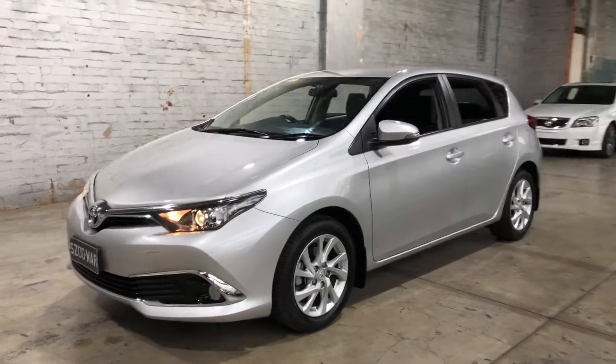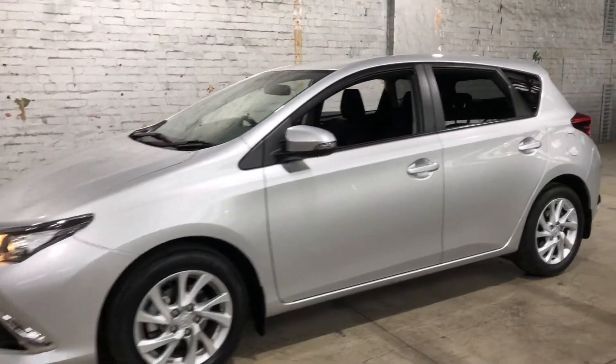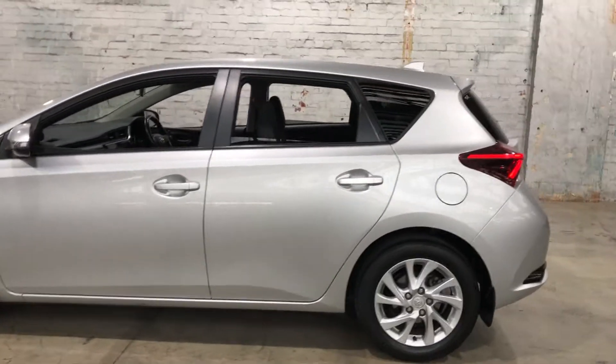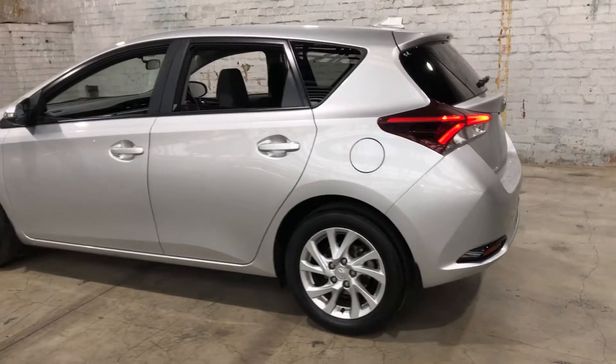Hey guys, thank you for your inquiry on our 2017 Toyota Corolla. This Corolla is powered by a 1.8L 4-cylinder engine with a fuel efficiency of just 6.1L per 100km.